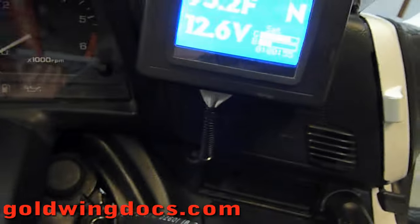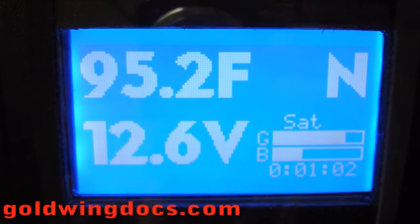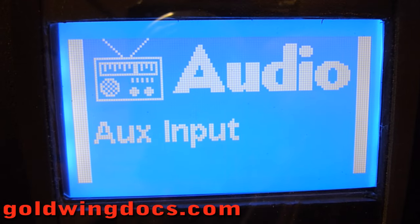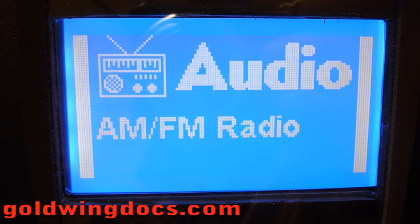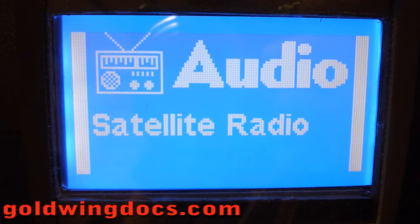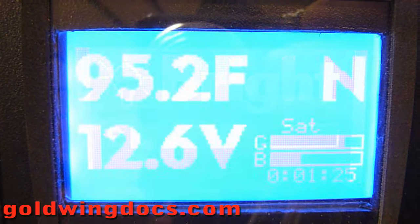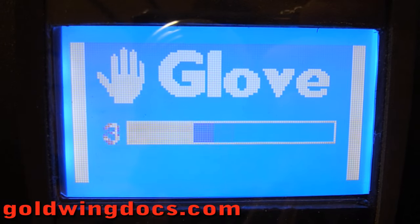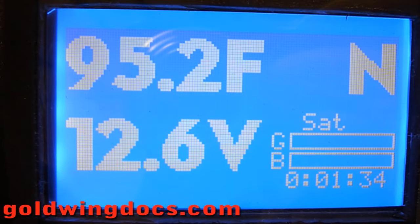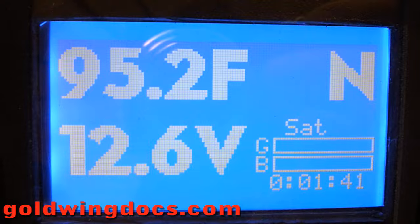If I switch over, I can use my satellite radio, auxiliary input, or flip to the regular AM/FM radio — all done through the Bike PC. I can also set the display brightness; it automatically dims itself at nighttime. When you turn the computer off, it remembers your glove and boot settings for next time. I really like having the temperature and the gear indicator on there — the gear indicator really makes a big difference.